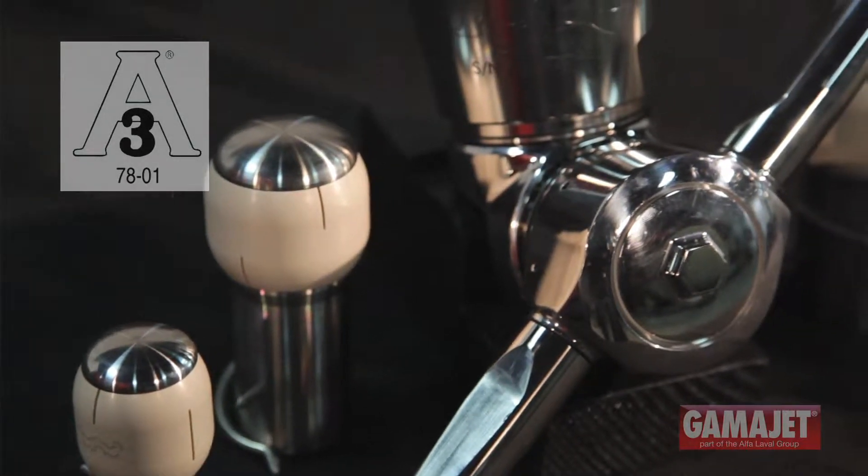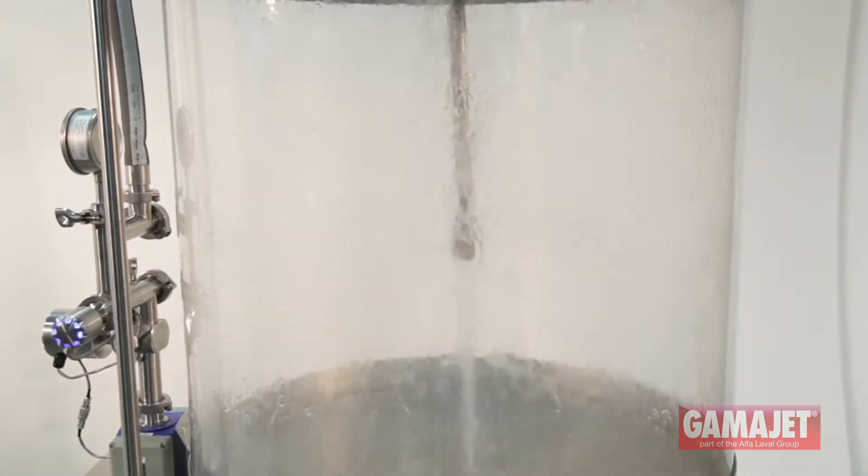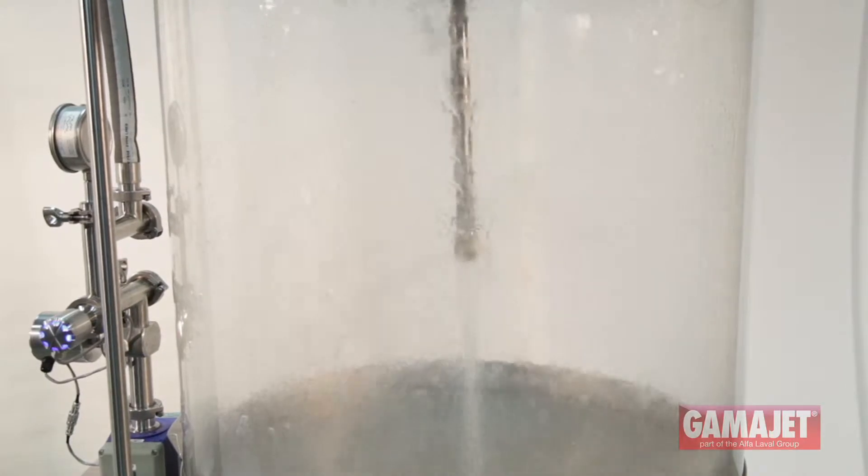Our line of 3A compliant rotary spray heads is also designed to optimize cleaning procedures and save companies water, chemicals, and energy. As the spray head rotates, its fans produce a variable sheeting effect that provides 360 degree cleaning coverage.